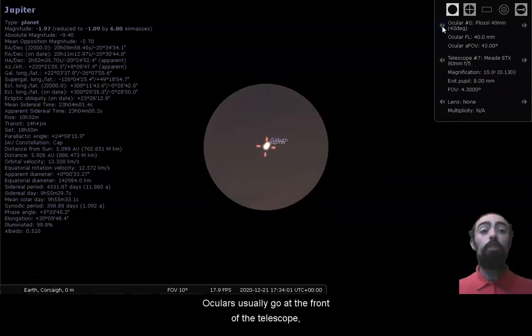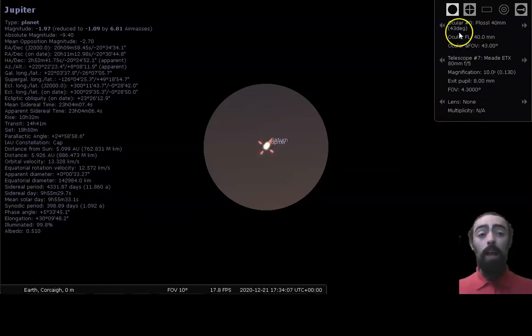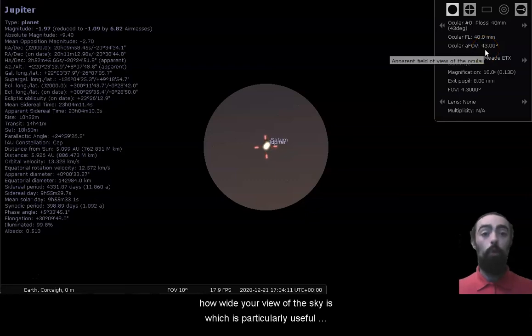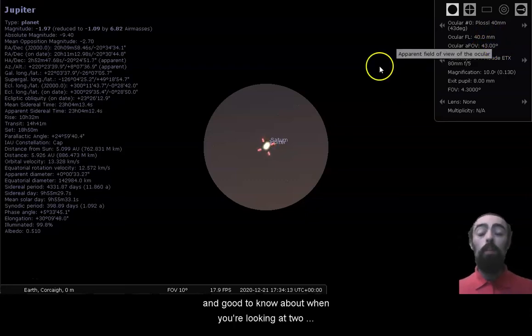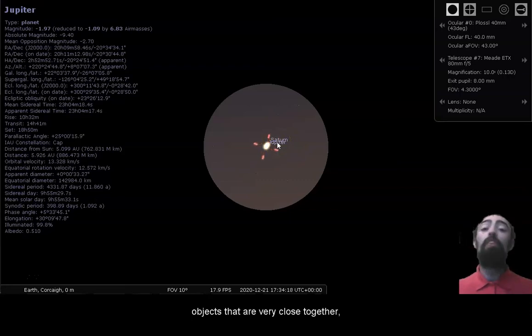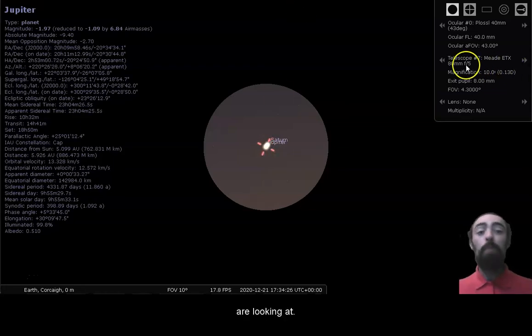Oculars usually go at the front of a telescope. Sometimes they limit your view, magnify it, or affect it in a different way, and they can affect your field of view — how wide your view of the sky is. This is particularly useful to know about when you're looking at two objects that are very close together. The wider your field of view, the more of the area you will see; the narrower your field of view, the smaller an area you are looking at.